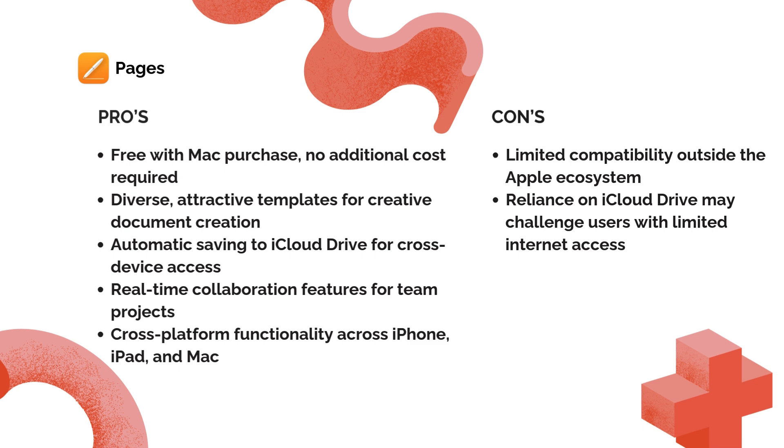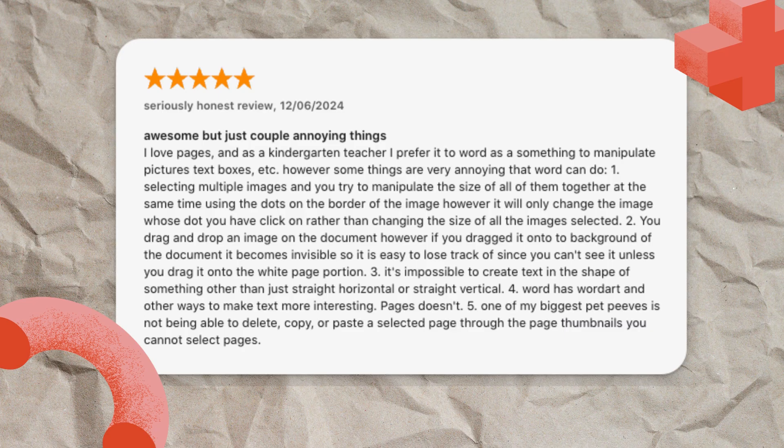While they note some limitations compared to Word, like handling multiple images simultaneously or creating shaped text, Pages excels with its beautiful templates and real-time collaboration features. Plus, everything automatically saves to iCloud Drive, making your documents accessible across all your Apple devices.